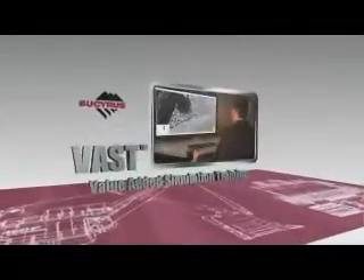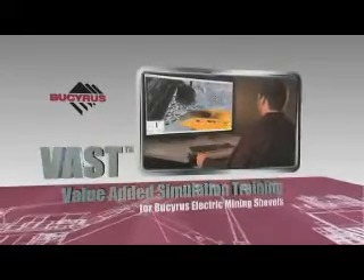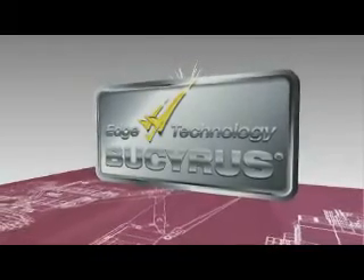VAST — value-added simulation training for Bucyrus electric mining shovels. Improve productivity, reduce equipment damage, and boost your bottom line with VAST.